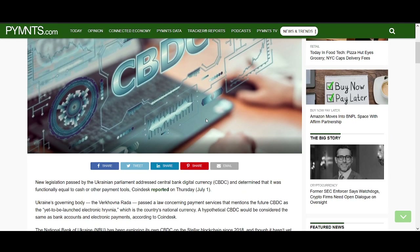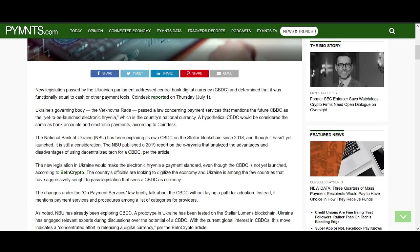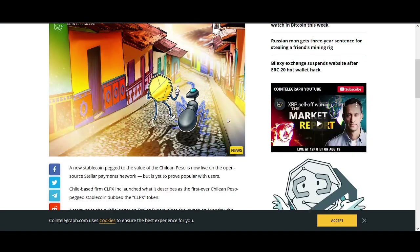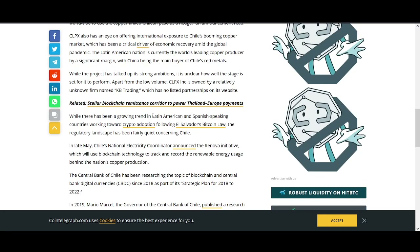The main news I wanted to share is about CBDCs. Earlier in the year there was news about Ukraine using XLM for a CBDC, and there are lots of other countries looking at it. Now — a Chilean peso stablecoin has gone live on the Stellar network. A Chile-based firm, CLPX Inc., launched what is described as the first-ever Chilean peso-pegged stablecoin, dubbed the CLPX.